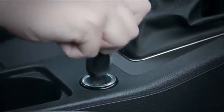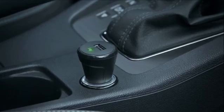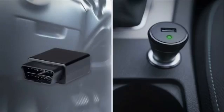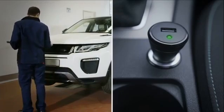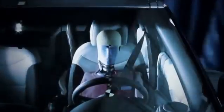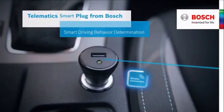The easy-to-apply retrofit solution TEP plugs into the 12-volt outlet of any passenger car. OBD dongles don't, and are more costly. Black boxes require installation in a workshop. Bosch's long-term expertise in crash detection and airbag controllers is a guarantee for high quality data — from Bosch, with smart driving behavior determination.